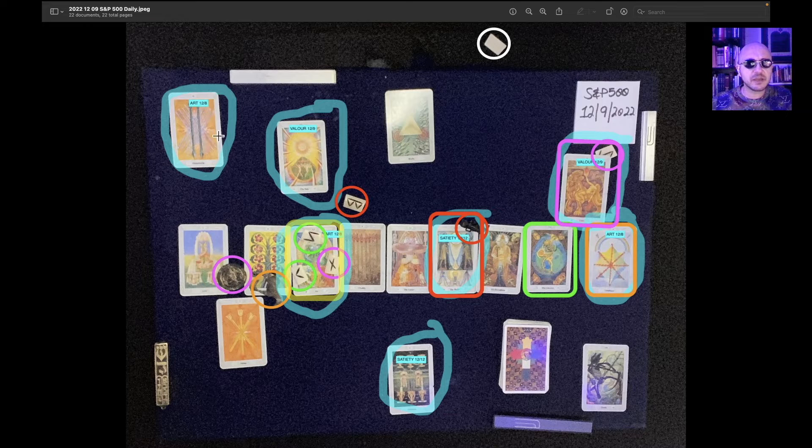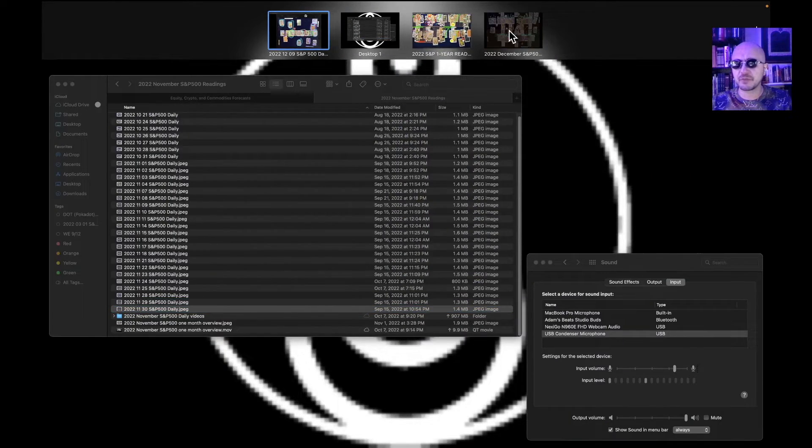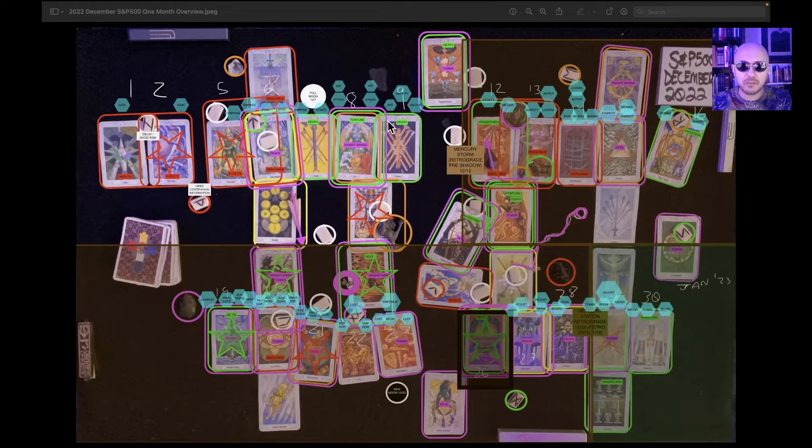We are bound by an important range — that's a range on a multi-day chart. That's the overall theme today, so it's difficult to determine trend direction based on that. But when we look at the overlapping energies from the one month, we have the Valor card towards the end of the day, Art energy early in the day, and Satiating energy midday. But overall, it's a bullish day.